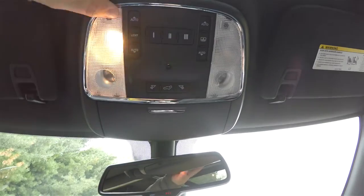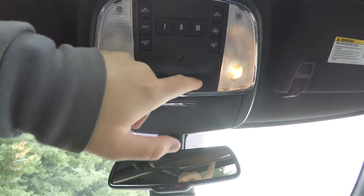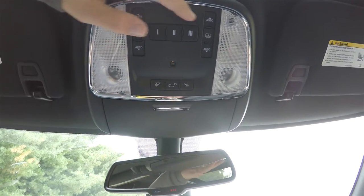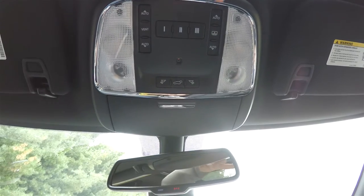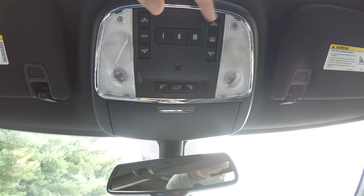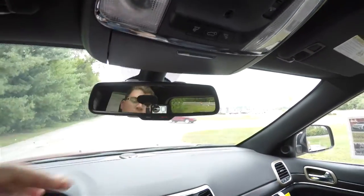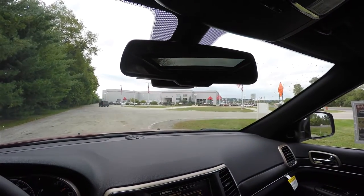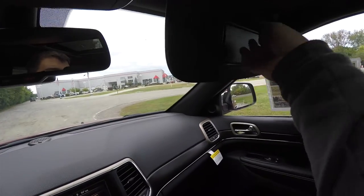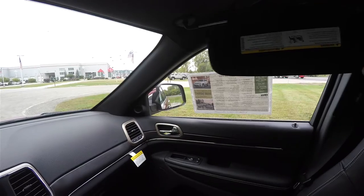Looking overhead, you have overhead LED reading lights as well as map lights. You also have your power hatch release, HomeLink universal garage door opener, and controls for your dual-pane panorama sunroof — one for the glass and one for the shade. There's also a sunglasses holder, automatic dimming rearview mirror with 9-1-1 and Uconnect Assist with integrated microphones, illuminated vanity mirrors, and sliding visors.